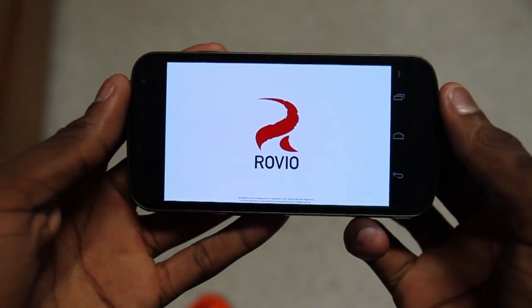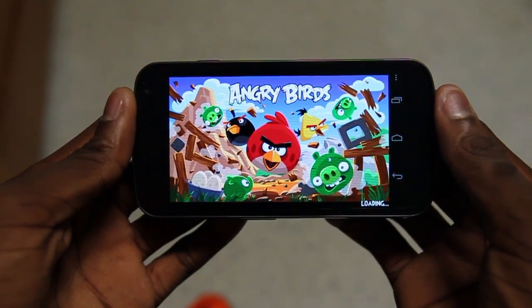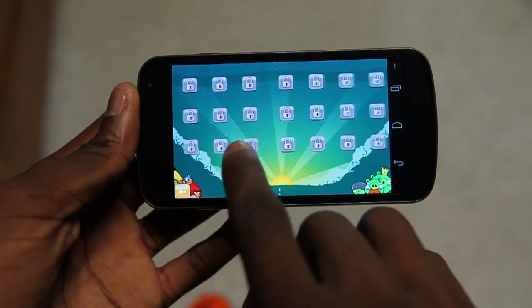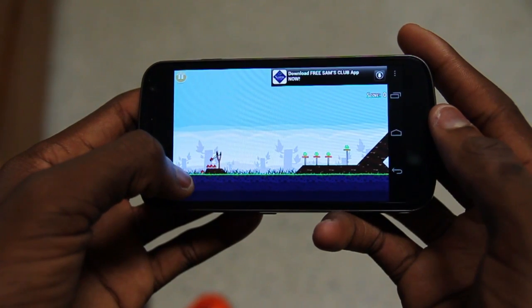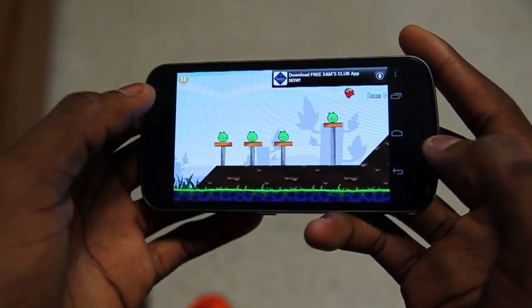Gaming is a whole new world on the Galaxy Nexus. Using the 1280 by 720 display kind of shrinks things down to look like they're on a tablet, because that's a tablet-size resolution. So Angry Birds here looks a little bit tiny — you have to zoom in to play well. But games that work with a high resolution look absurdly good. It's really sharp, colors pop, and it's a joy to use.